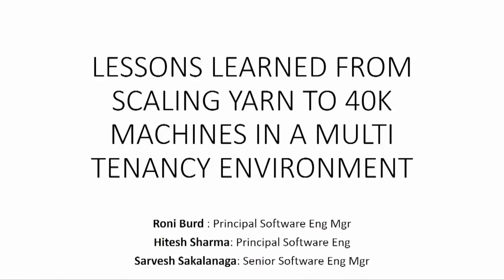We're going to start — we have a lot of content. Welcome, everybody. This is the talk about lessons learned about scaling YARN to 40,000 machines. My name is Ronnie Bird. I'm a Principal Software Engineer Manager at Microsoft, and I'll be joining today with Hitesh and Sarvesh, who will give some details about some of these lessons.